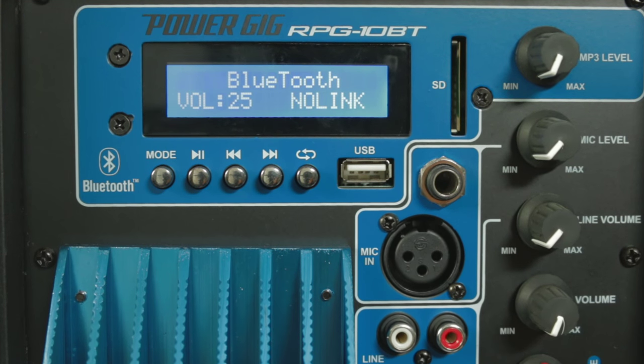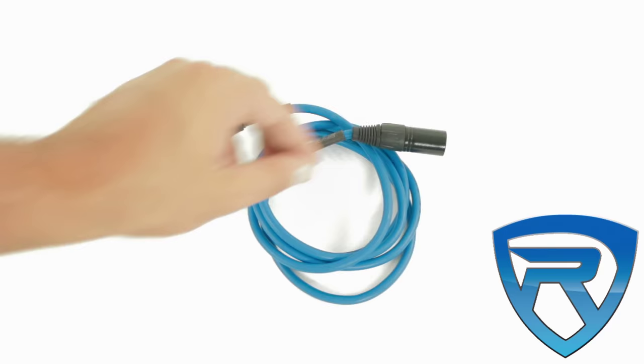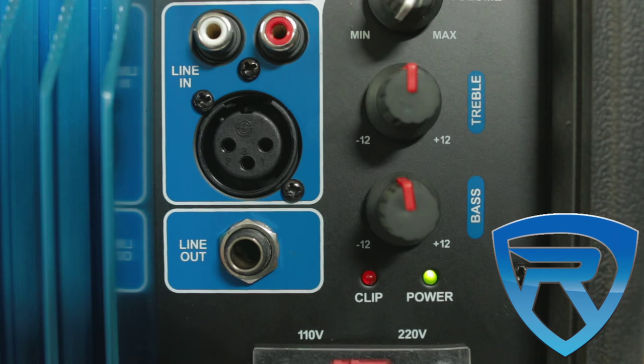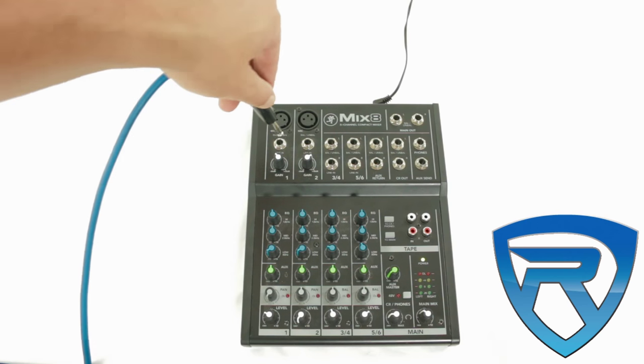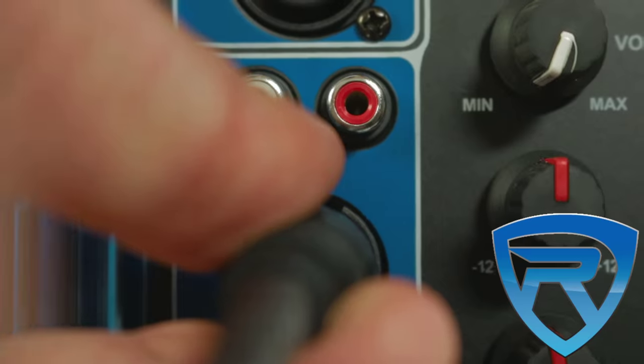We also included all the inputs and outputs you would need, along with great controls. These have XLR and quarter-inch ultra-low noise mic line inputs with volume control, as well as line RCA and XLR inputs with separate gain adjustments. There is also an additional RCA line output for linking additional speakers.